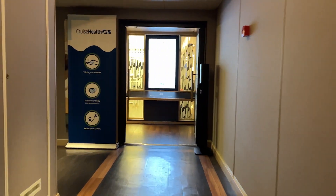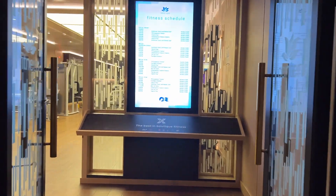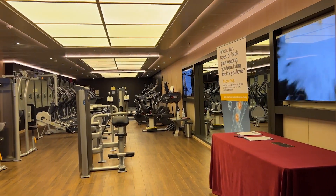Since you're eating so much on board, it's a good idea to get your sweat on in the fitness center. It's pretty small, but it did have treadmills and some machines, as well as a small studio.